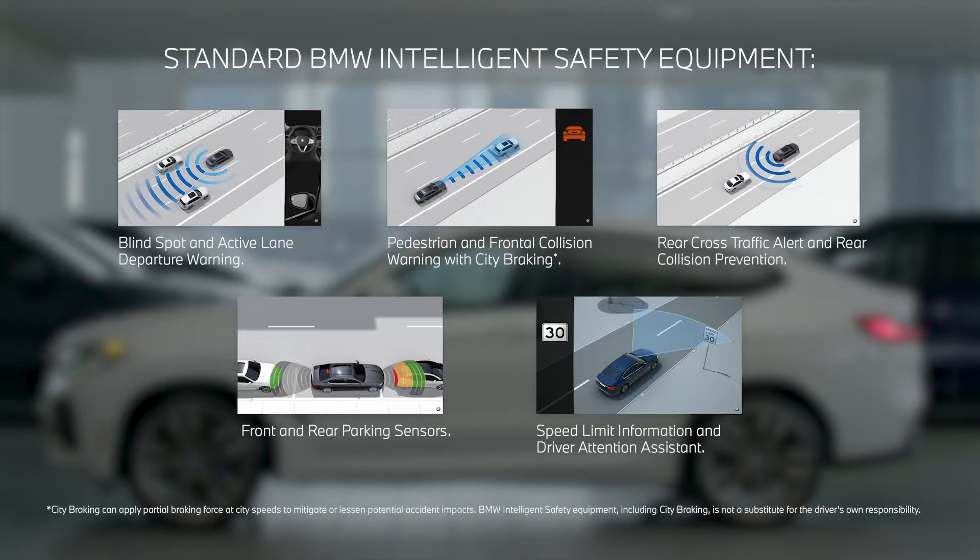The BMW X4 is equipped with the BMW Driver Assistant, a camera-based driver assistance system consisting of driver alert, lane departure warning, and front collision warning with brake intervention, ensuring the absolute highest degree of safety for all passengers.